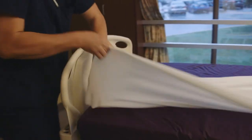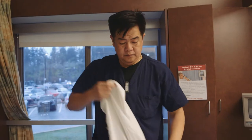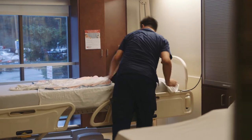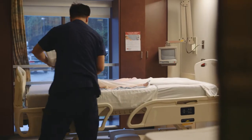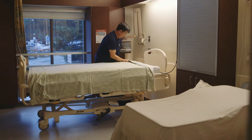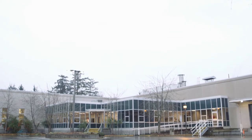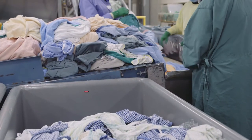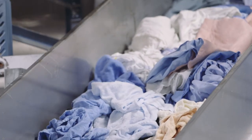We started a six-month program to educate and bring awareness to our staff. Reducing linen usage also reduces that environmental impact — it reduces the energy it takes to wash and launder that linen. We're probably looking at anywhere from a two and a half to three percent increase in linen consumption on an annual basis.